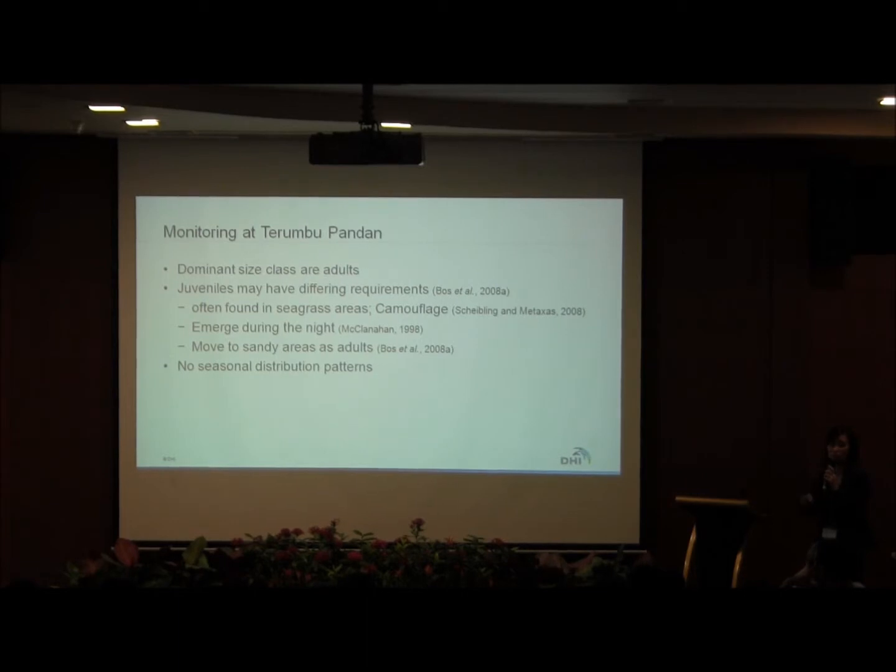One possible reason for why we observe climbing adults could be that juveniles have different habitat requirements — they could often be found in seagrass areas, possibly conferring camouflage. They could also possibly emerge at night to reduce the chances of predation. As they age, they gradually move into sandy areas as well. We did not find any seasonal distribution patterns as the study was only conducted for seven months.